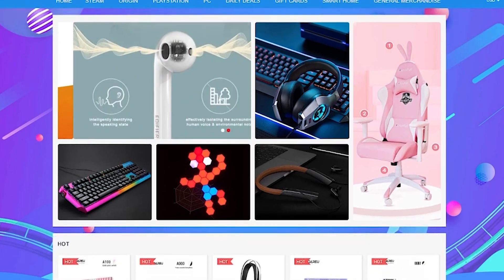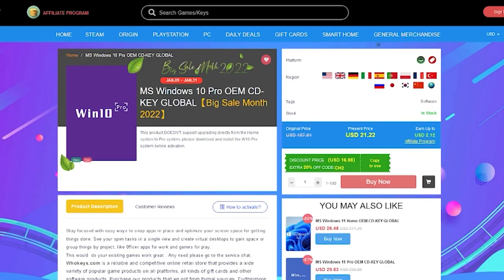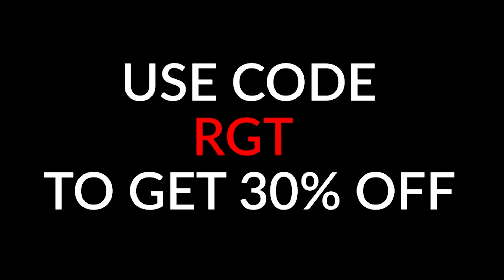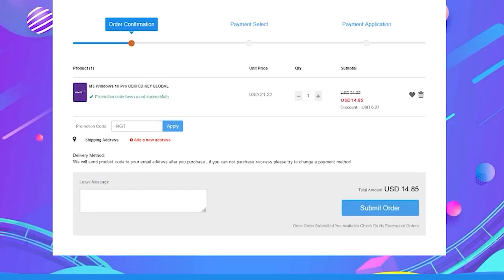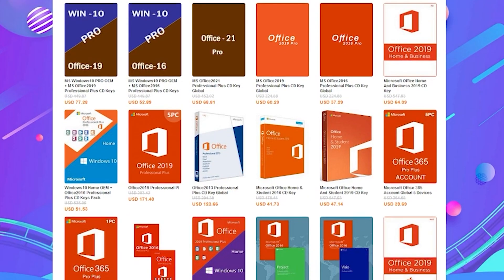Did you just build a shiny new PC? Then you'll need a genuine copy of Windows 10 so you can personalise the system and of course get rid of that annoying activation watermark. We've partnered with WhoKeys to give you guys great discounts on Windows 10 keys, which can be fully upgraded to Windows 11 too. You can get 30% off using the coupon code RGT during checkout. I've purchased several of these keys in the past and they've worked flawlessly with quick delivery. If you want to pick up a copy of Windows for as little as $15 or a cheap and legit copy of Office, check the links in the video description below.